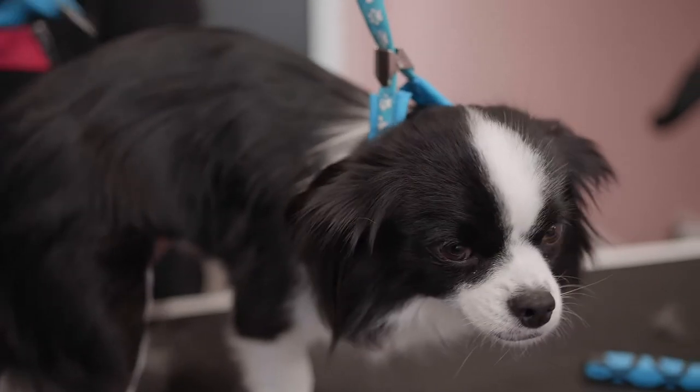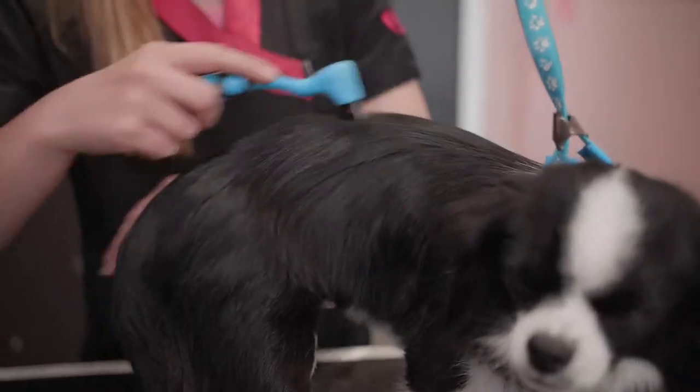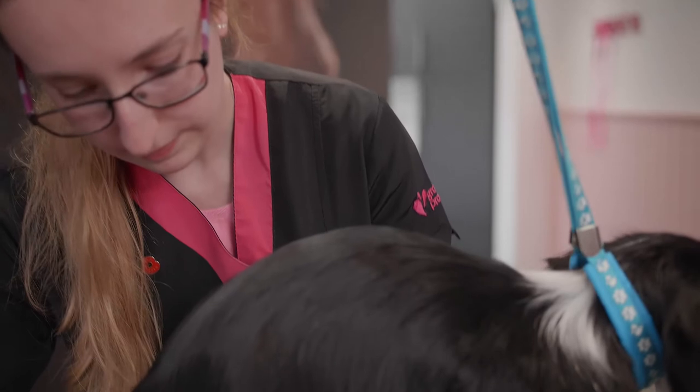Some double coated dogs, such as the Husky and Malamute, require minimal to no trimming, whereas long-haired German Shepherds can have feathering and their feet trimmed.